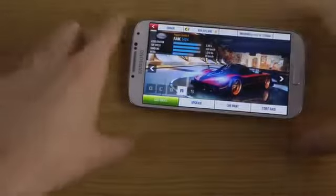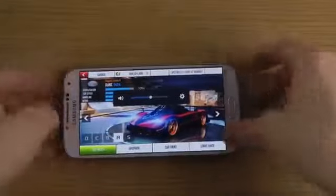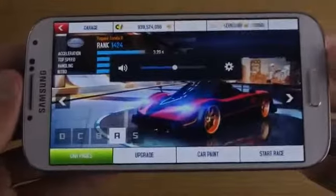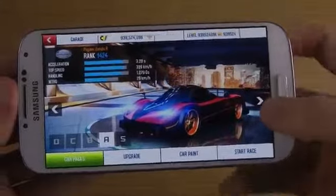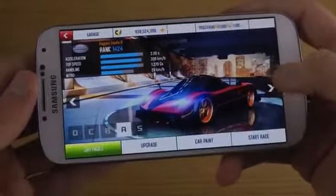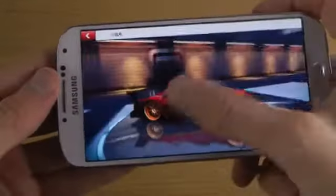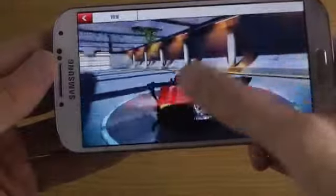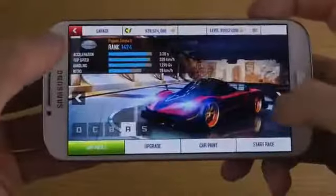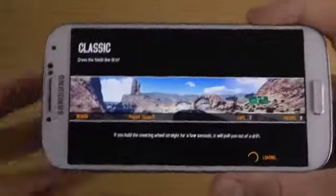Hey guys, today I want to check out another Class A car here in Asphalt 8 — it is the Pagani Zonda R. The thing with this car is that it looks badass. Look at those fat rims, I like it, it's awesome. It has an R there on the side as well, pretty dope. The winner is 39 kilometers per hour, it's pretty nice.